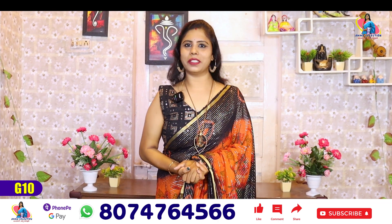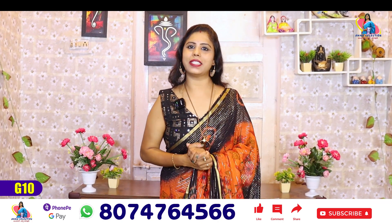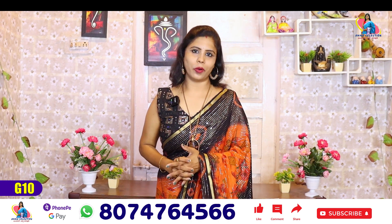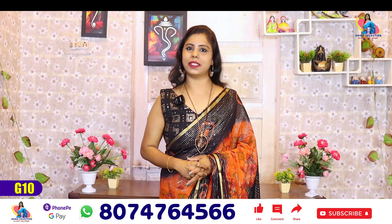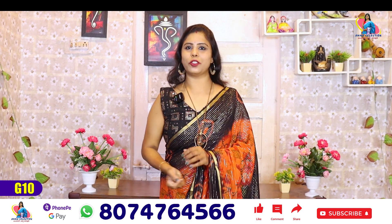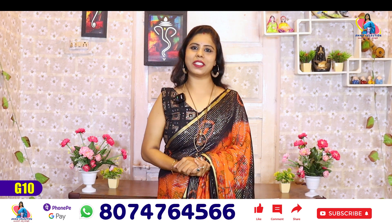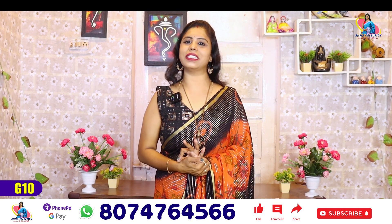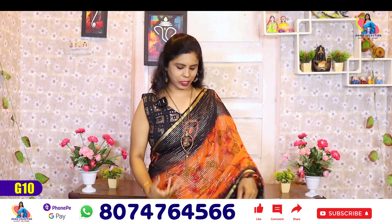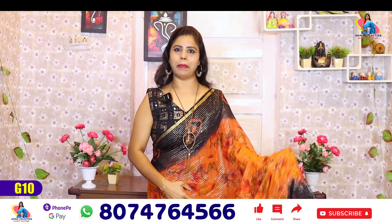We are going to show you the beautiful and gorgeous colors. First, we have the orange and black color combination.